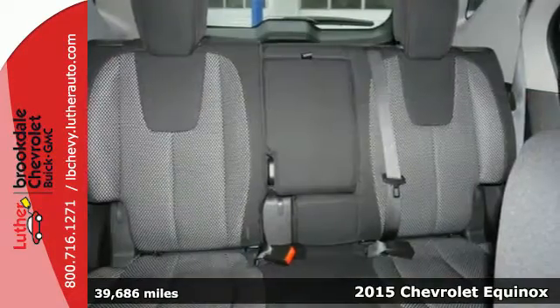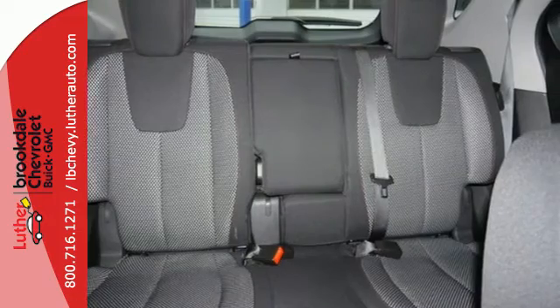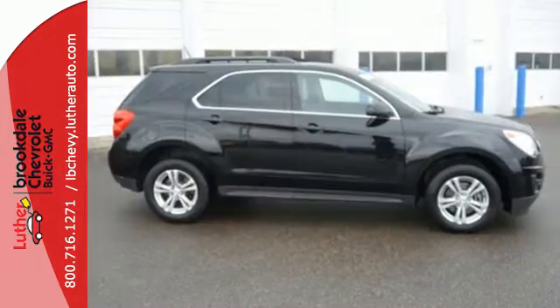It features a multi-function steering wheel, Bluetooth connectivity, and a multi-flex sliding rear seat.